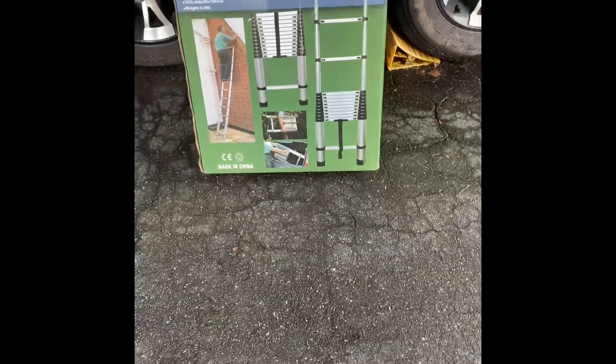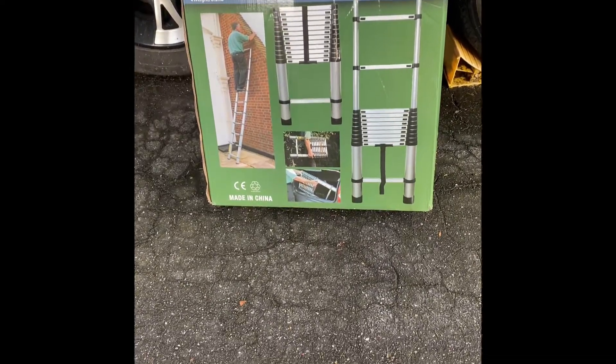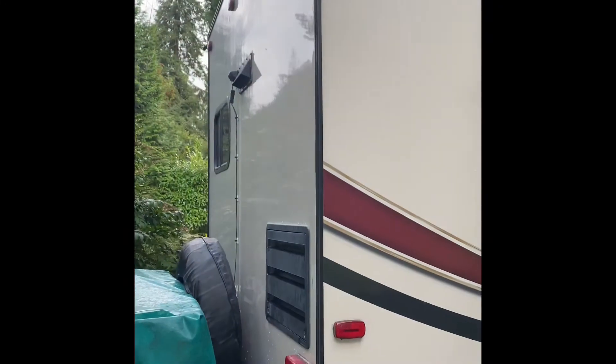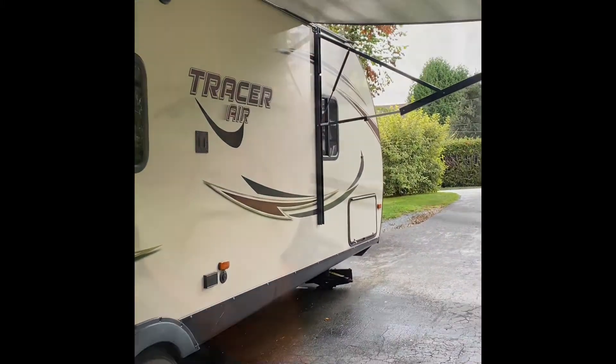Hey everybody, it's Andy from the SA Survival. So we picked up this telescopic ladder today and I'm super stoked about it. The reason why is because the back of Tracer does not have a ladder, and there is no ladder down the side of Tracer. Now that I have solar panels on there I want to keep them clean, and when we were on holiday we actually had some tree debris — dead limbs, small ones — fall on the roof and I couldn't get up to pick them up.